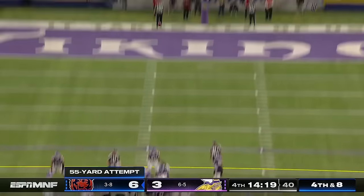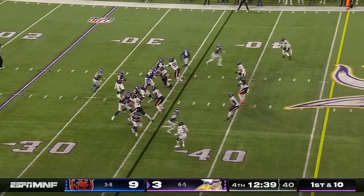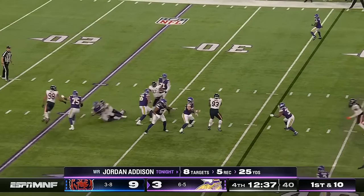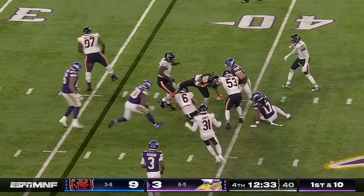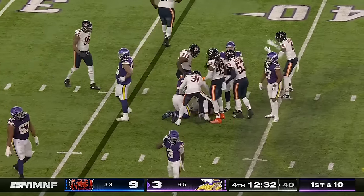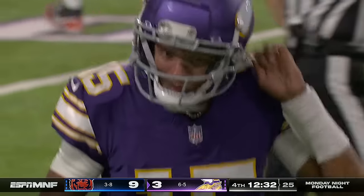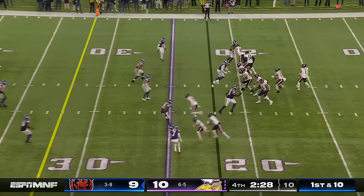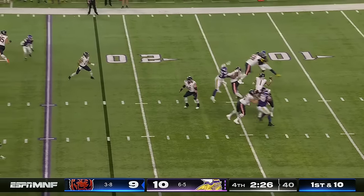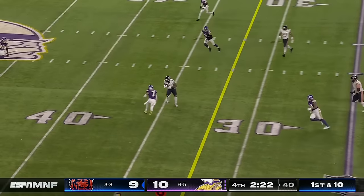55-yard drive by Santos — he drills it. Ngakwe just limped off the field for the Bears. This one is intercepted by Chicago — Kyler Gordon. Justin Jones was bobbling it. That was just a 26-yard punt. Fields finds Moore — spinning catch.